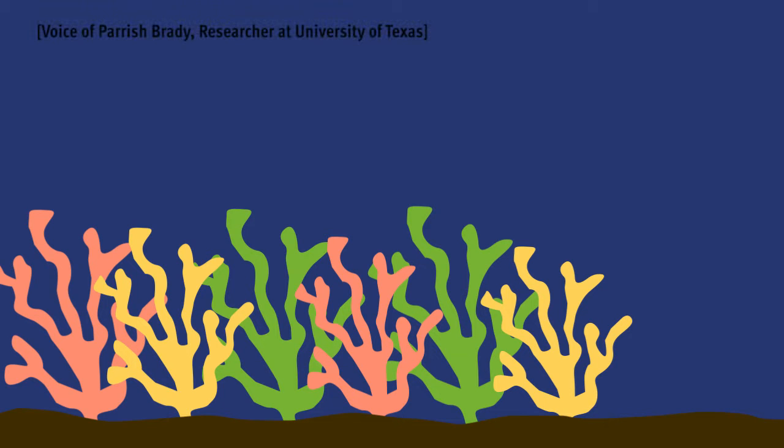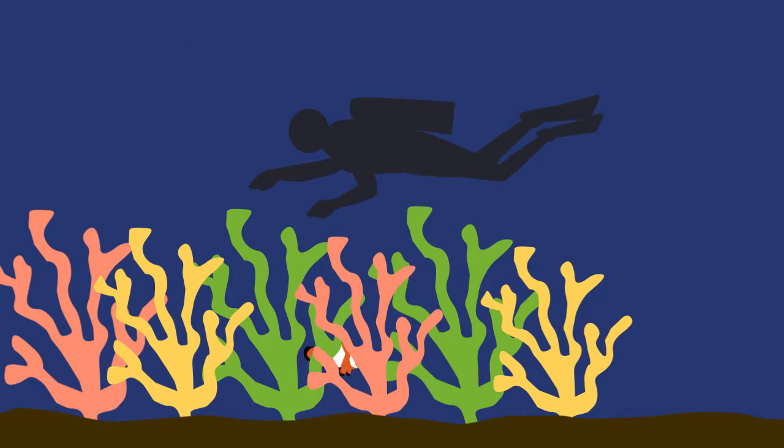In reefs, you can hide under the reef itself, or you can look like the reef, you can look like the sand. But in the open ocean, you have essentially nothing to hide behind.